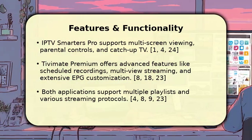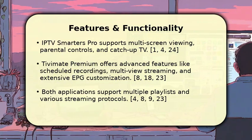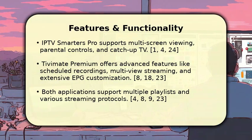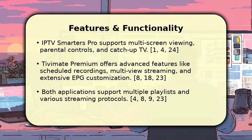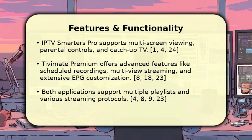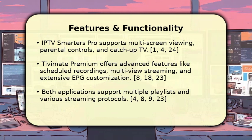Regarding features, IPTV Smarters Pro provides multi-screen compatibility, allowing you to watch on several devices, along with parental controls and catch-up television. Tivimate Premium elevates the experience with advanced functionalities such as scheduled recordings, the ability to watch multiple channels simultaneously, and highly customizable electronic program guides.